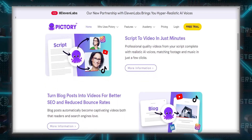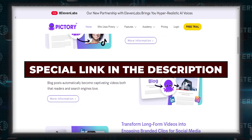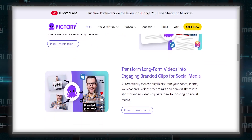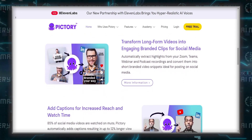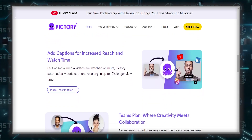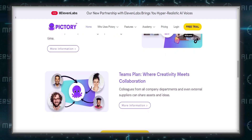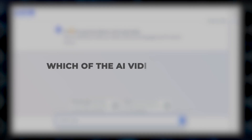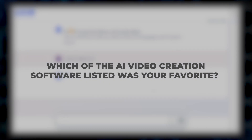For those interested in exploring Pictory's capabilities, there's a special link in the description below for a free trial. This trial is an excellent opportunity to experience firsthand the power and versatility of Pictory, and I highly encourage giving it a try to see how it can elevate your video content creation process. I'd love to hear what you think about this review — which of the AI video creation software listed was your favorite? Comment down below and let's engage.